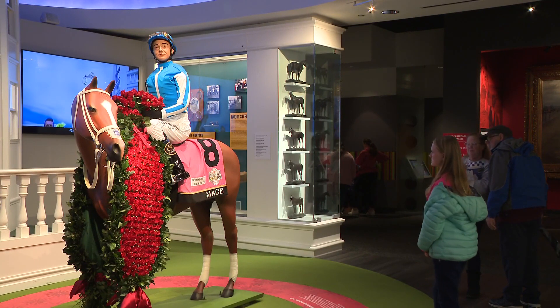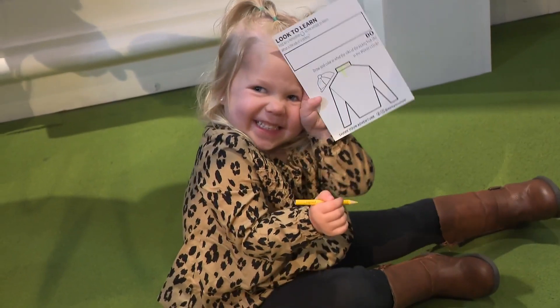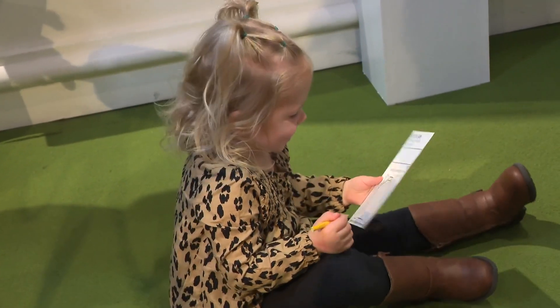It's a clue-finding experience where children answer Derby trivia questions hidden all throughout the museum and try to locate Ari's missing horseshoe.